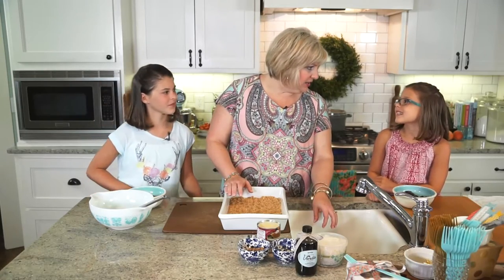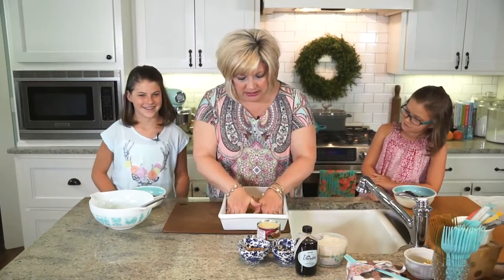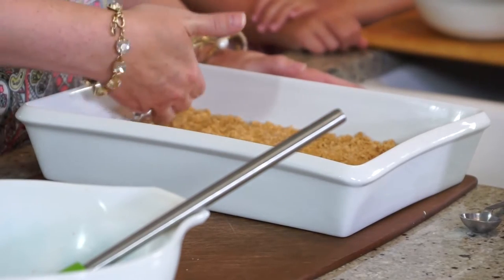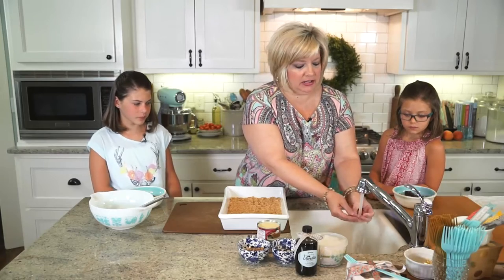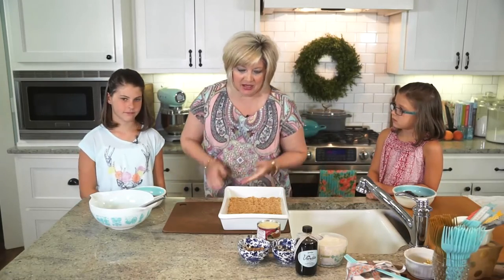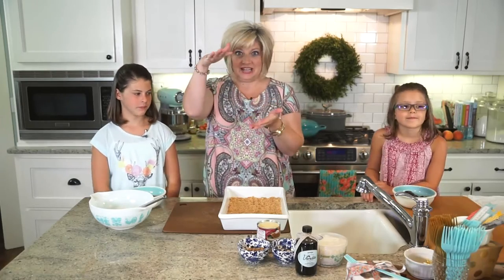Didn't that smell good when we added the cinnamon? All we're doing now is patting this down into the bottom of a 9x13 pan. I practiced this the other day in a pan that was bigger than a 9x13 and they were a little scrawny — you want to be sure you have a real 9x13 pan so they're really good and have a good thick crust on the bottom and are nice and tall.